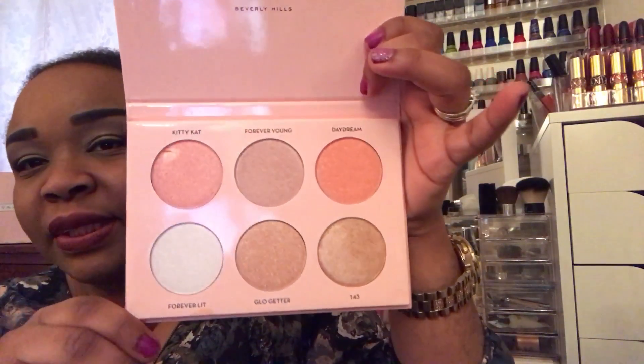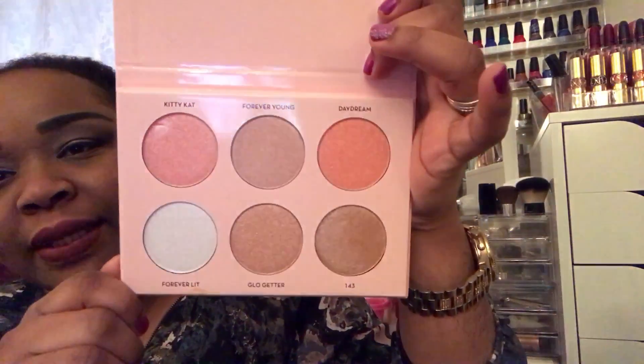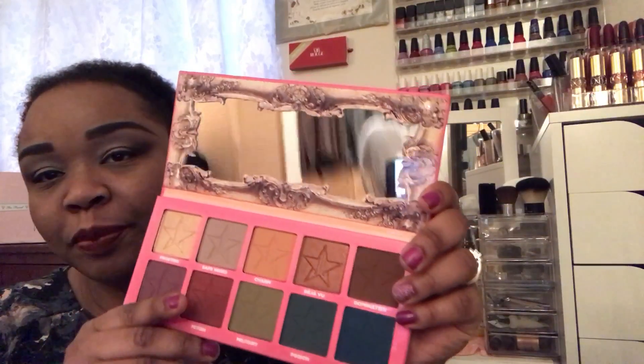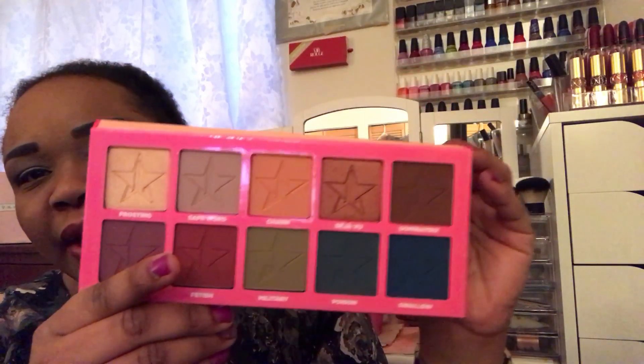I also picked up the Anastasia Beverly Hills Nicole Guerriero palette. It's all about the highlighters — I don't have any of these colors, especially these two. I picked this up and I'm not sure if it's limited edition or permanent, but if you want it, I suggest you get on it. Then, of course, I picked up Jeffree Star's Androgyny Palette — I had to get that. The only thing I'm upset about is they kept the cover hot pink; I felt it should have been the color of the Androgyny lipstick. That would have made it so beautiful. But the palette itself is very pretty.